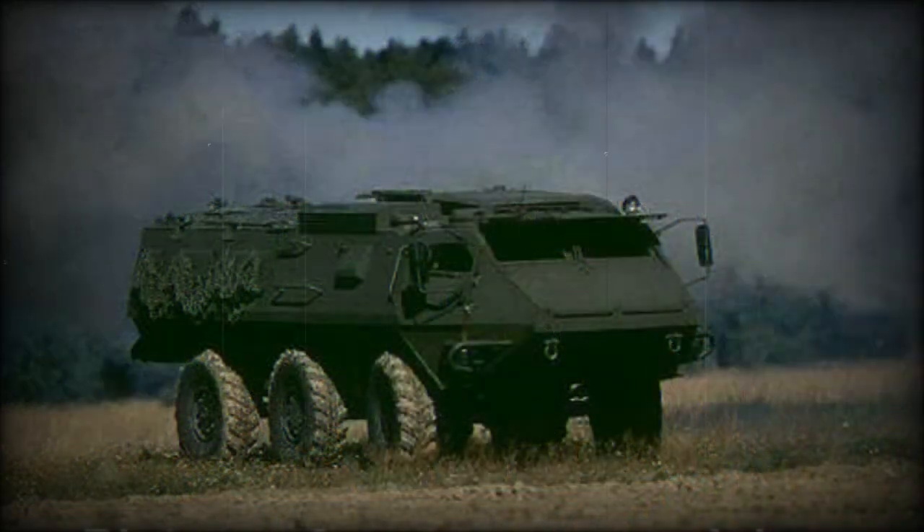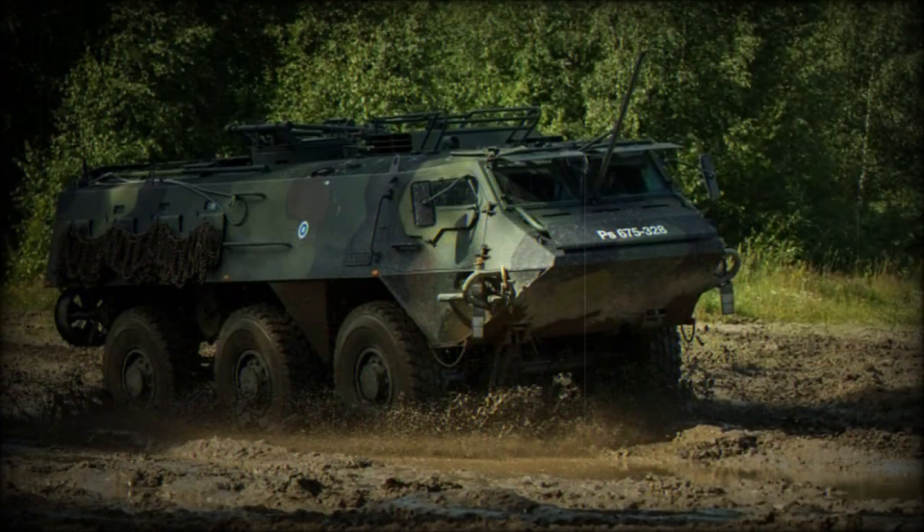Protection of the XA203 can be further enhanced with add-on armor plates. This applique armor is relatively light; however, it provides protection from up to 12.7mm armor-piercing rounds. Some sources claim that XA200 series vehicles with add-on armor can withstand 14.5mm projectiles. This protection can be installed by the crew in field conditions.